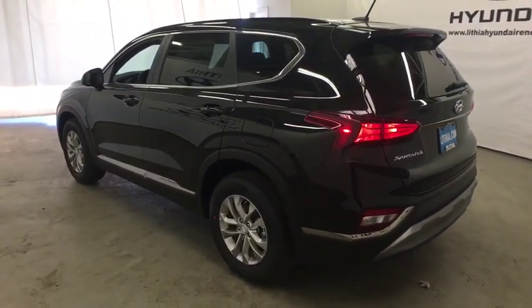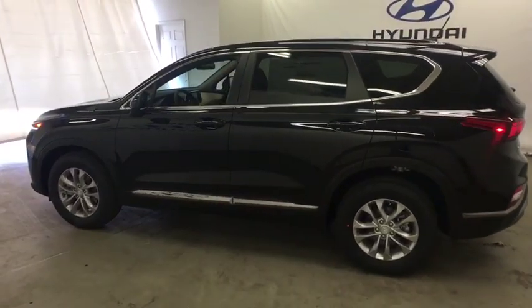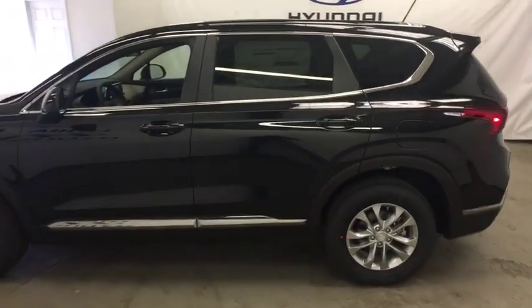Auto-off headlights, child safety locks, passenger airbag, MP3 player, bucket seat, electronic stability control, power door locks. Come take a test drive today.